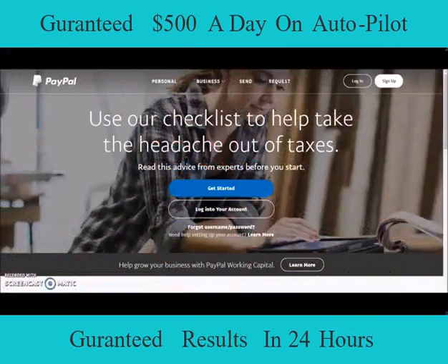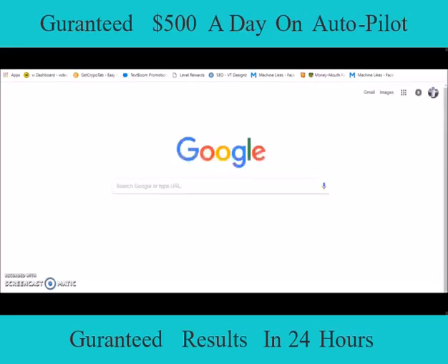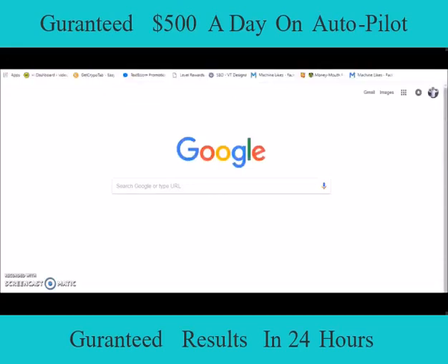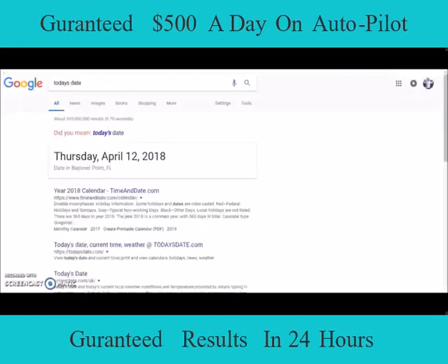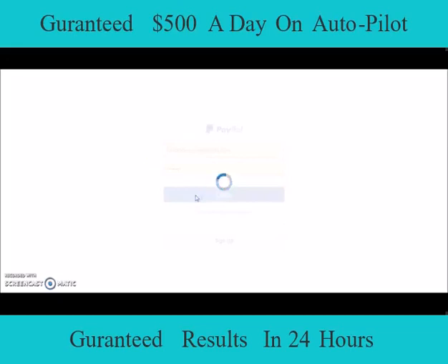Everyone, this is the Prodigy. I'm coming to you this morning — almost this afternoon — with a quick proof video. I'm going to show you today's date before we move forward. I hope everyone out there is having a very blessed morning. I just wanted to jump right into the proof of what my autopilot software has been doing with Email Processing 3.0 and with my methods and techniques — not only for myself but for my team members as well. Today is Thursday, April 12, 2018, and I'm going to go ahead and log into my PayPal account for you.